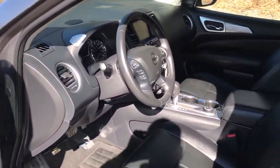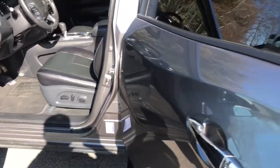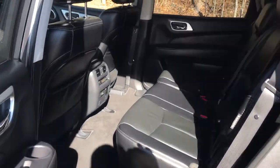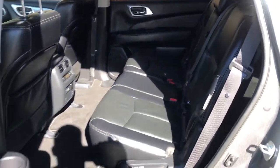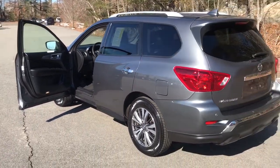The following are some of this vehicle's highlighted options: third-row seat, keyless entry, hands-free liftgate, heated driver seat, iPod and MP3 input, 4x4, adaptive cruise control, V6 cylinder engine, fog lamps, and backup camera.